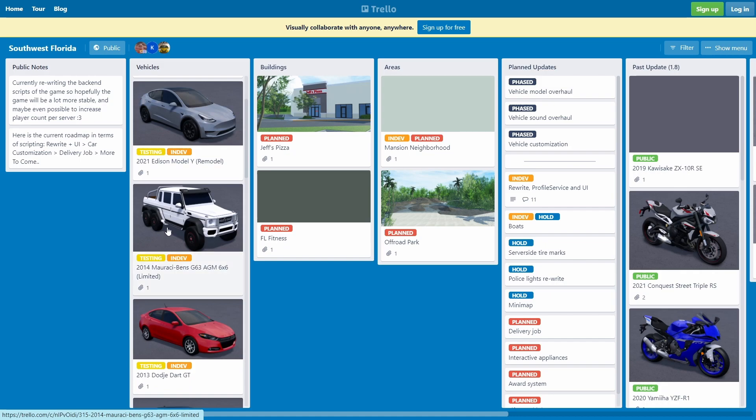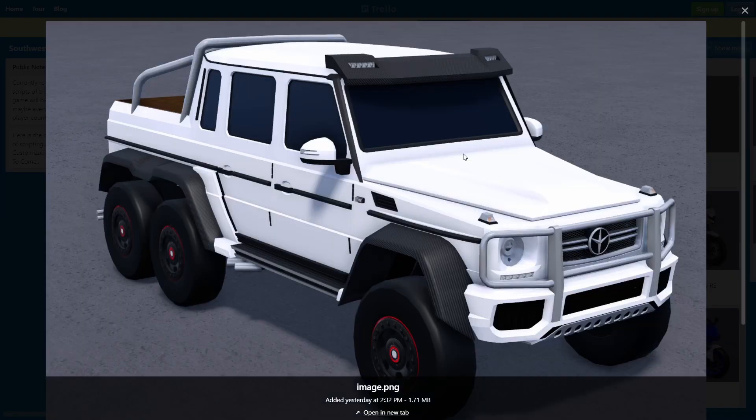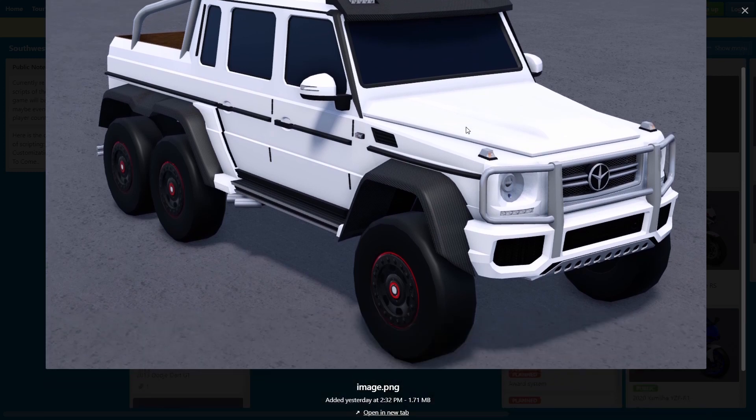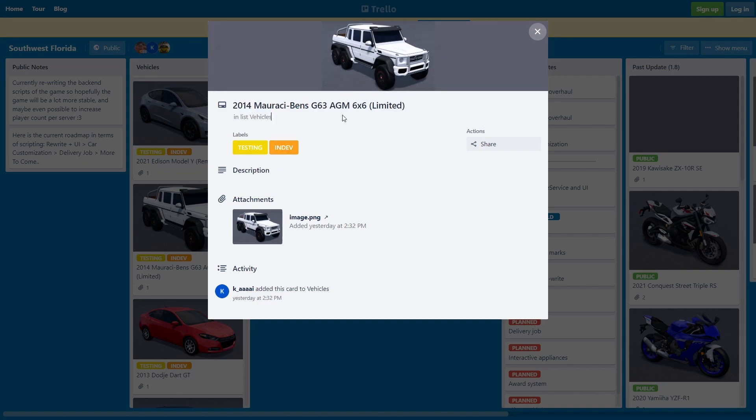Here's the 2014 Mercedes-Benz G63 AMG Six-by-Six — a G-Wagon six-by-six. This thing actually looks really insane, it looks fire. A lot of people have been wanting this car to come to Southwest Florida for a really long time. It's been in development for about three weeks now, so it's almost done — it might actually come in this update, and it's also limited, so I'm gonna be copping it for sure.